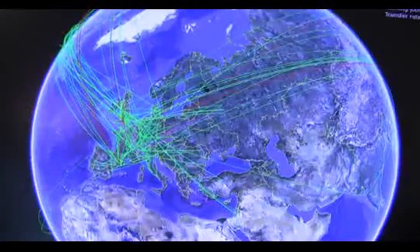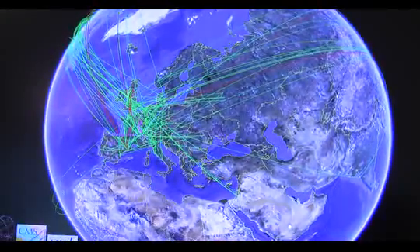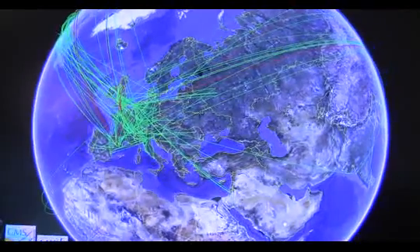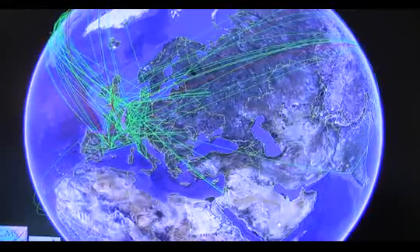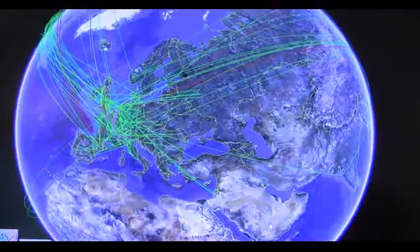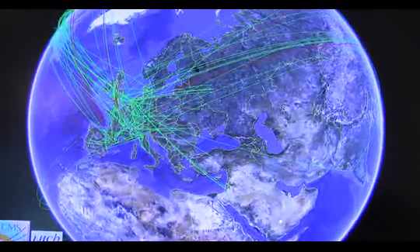What you see here is the processing of the LHC data as it happens today, live, mapped onto Google Earth. What we see are the green lines, and these are the transfers of data between the nearly 200 sites that are participating in the worldwide Large Hadron Collider computing grid project.